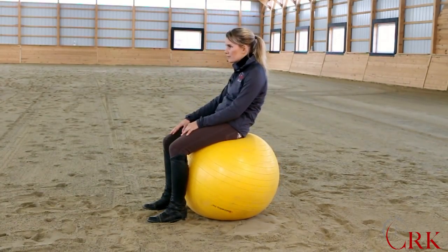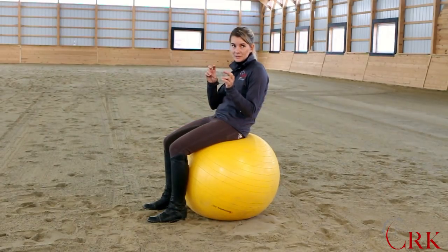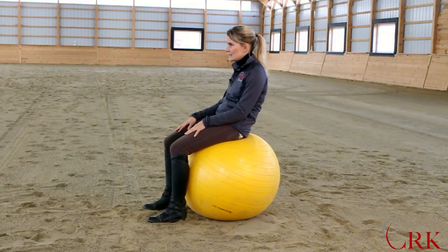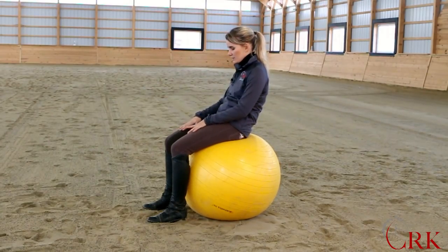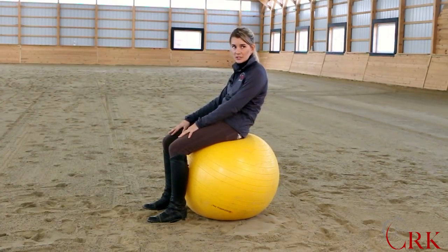Now if I try what some people think of as sitting deep — really leaning back and sitting down into the saddle — notice how the ball went forward but it also kind of squished down a little bit.